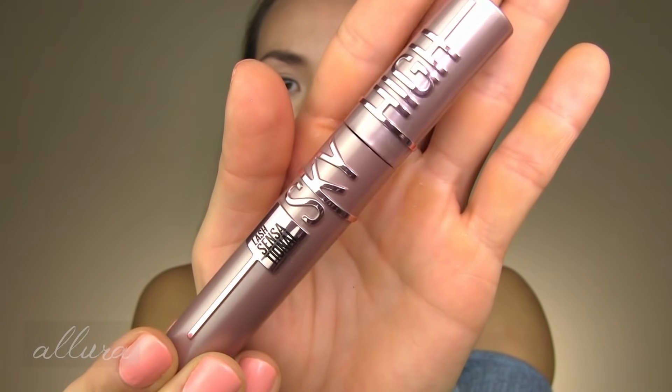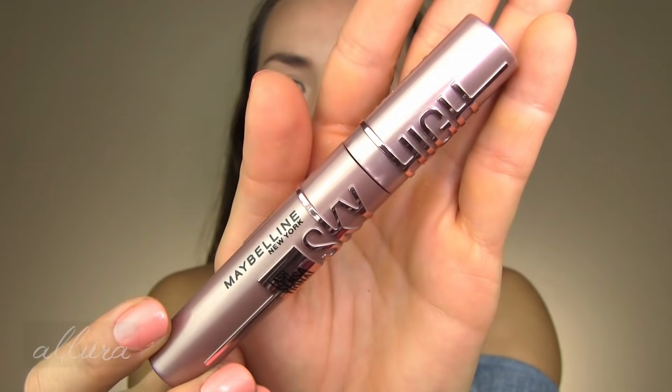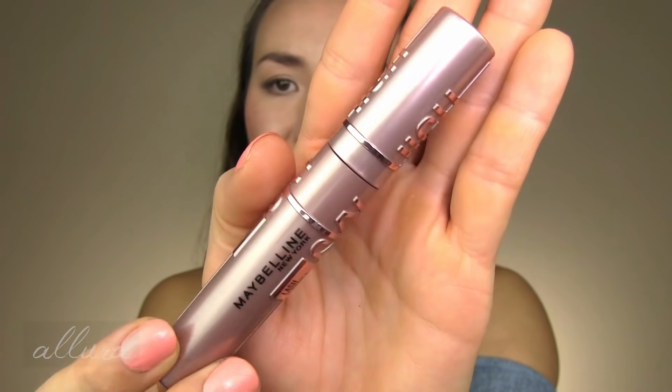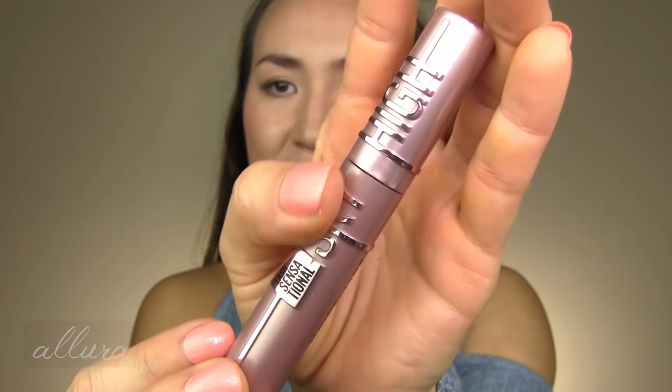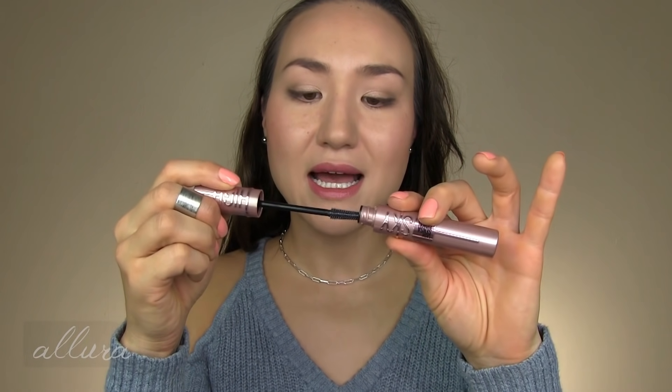You'll also be able to find it at other retailers like your local drugstore and places like Target. Here's an up close shot of what the tube looks like — I really like this tube. The packaging is great, the color and the raised lettering for 'Sky High' is very cool. The color on my nails is Zoya's Tulip — I'll link in the description box where you can still find this shade.